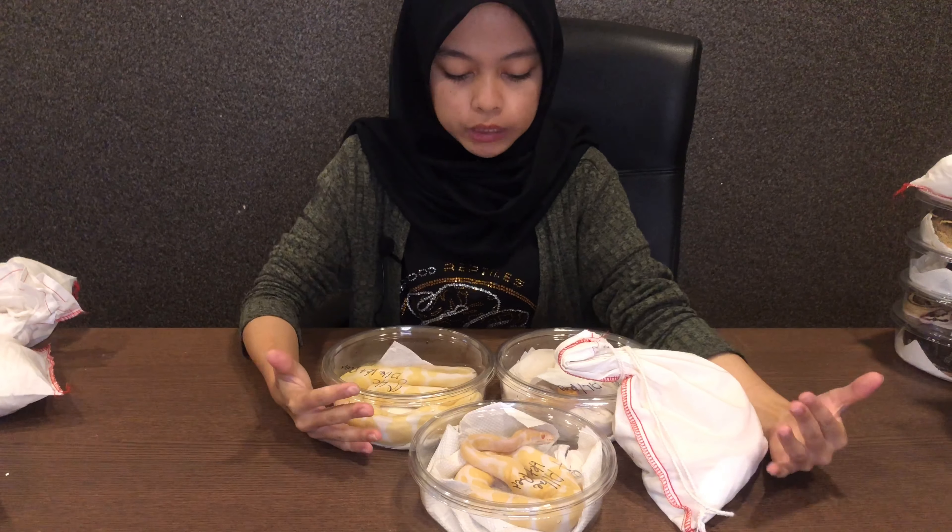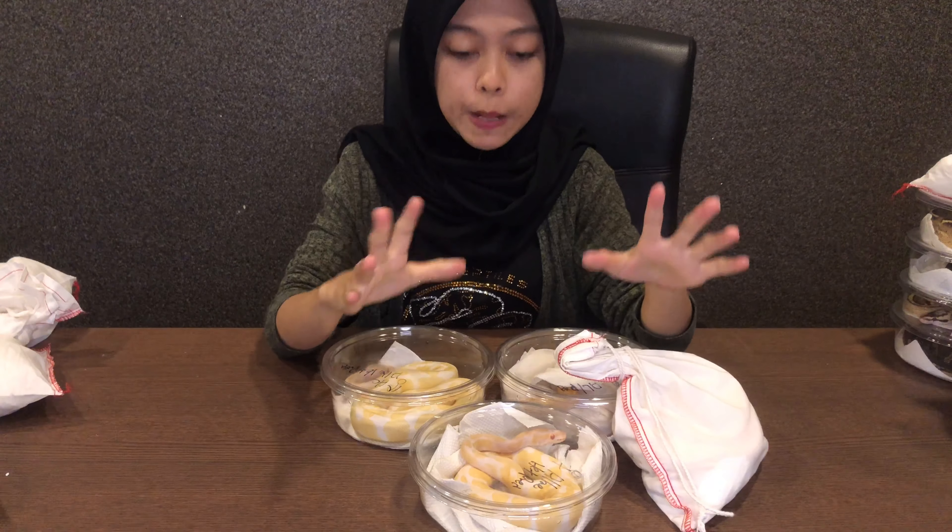Ok so ball python kita yang pertama adalah Albino ball python. Albino ni historinya dia asalnya wild caught, lepas tu Bob Clark dia berjaya breed albino pada tahun 1992. Lepas tu dia punya anak tu dijual pada harga USD7,500 — iaitu RM31,000 Malaysia untuk seekor pada ketika itu. Harga sekarang dalam RM13,000 dah boleh dapat seekor albino.